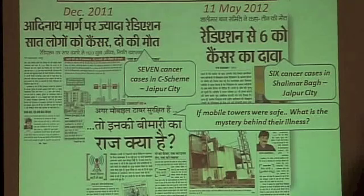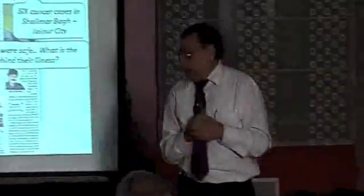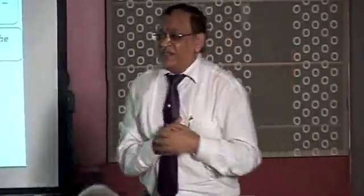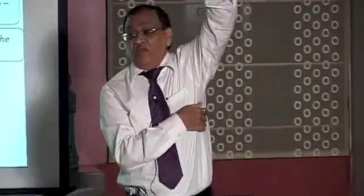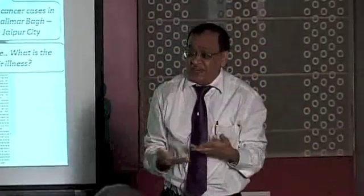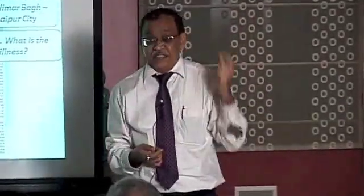Part of the media is not reporting this honestly — most TV channels are sponsored by Vodafone, Nokia, or Idea, and newspapers carry full-page advertisements from Samsung, Nokia, and others. Still, there are honest reporters covering this. In one area, seven cancer cases were found; in another, six cases. Cell operators simply say they are within the norm — yes, within a norm of 450 units. We are not saying they exceed the norm; we are saying: change the norm.